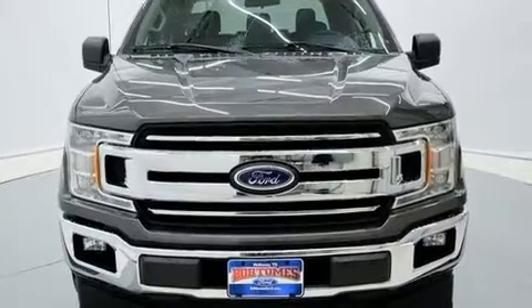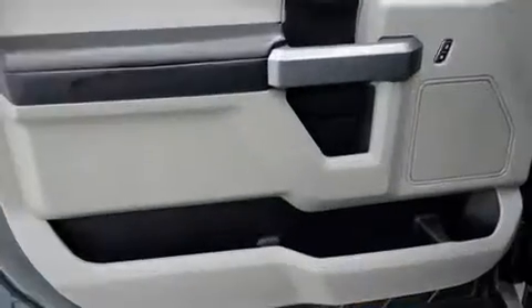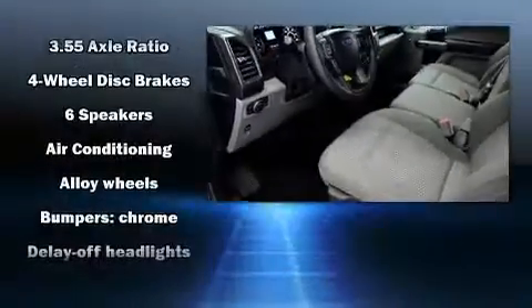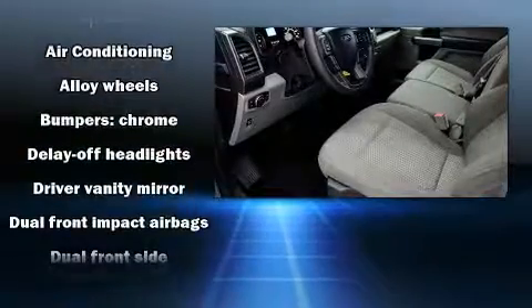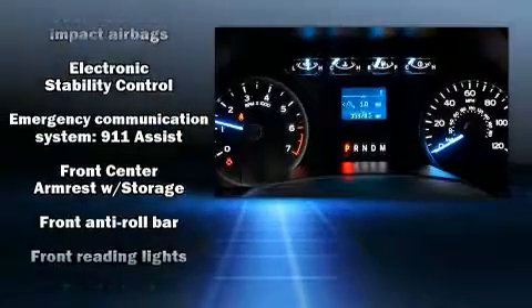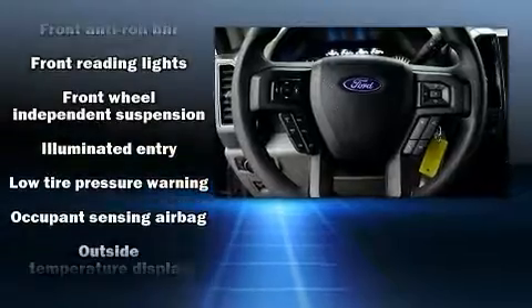Ford also prioritized safety and security by including dual front impact airbags with occupant sensing, head curtain airbags, traction control, brake assist, ignition disabling, and four-wheel disc brakes with ABS. Electronic stability control ensures solid grip atop the road surface no matter how challenging the driving conditions.